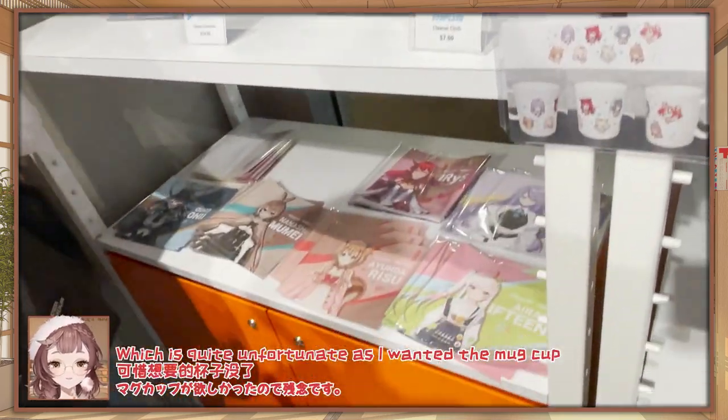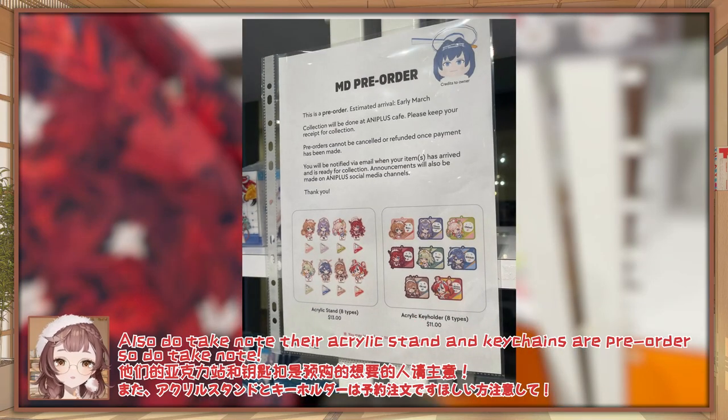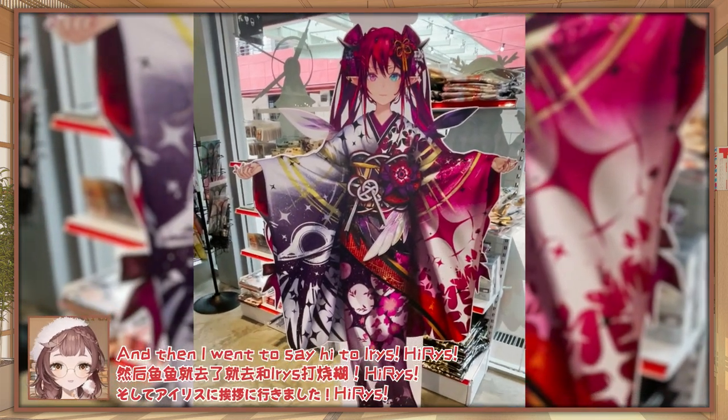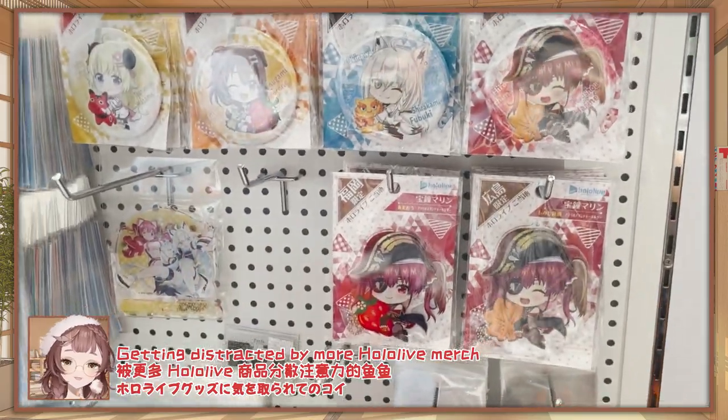Which is quite unfortunate because I wanted the mug cup. Also do take note — their acrylic key holder and acrylic stand are pre-orders only. So do take note! And then I went to say hi to Iris! Getting distracted by more HoloLive merch!